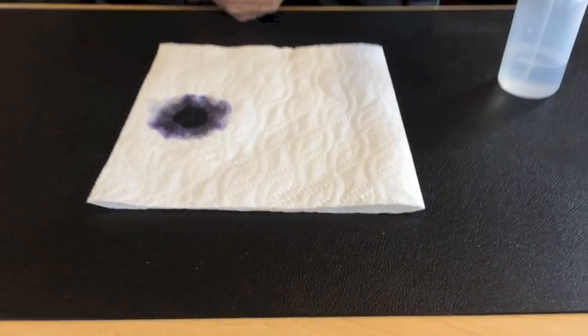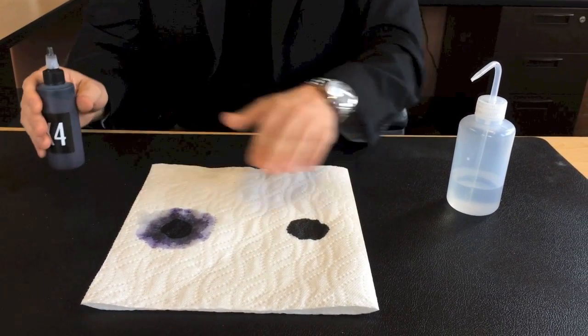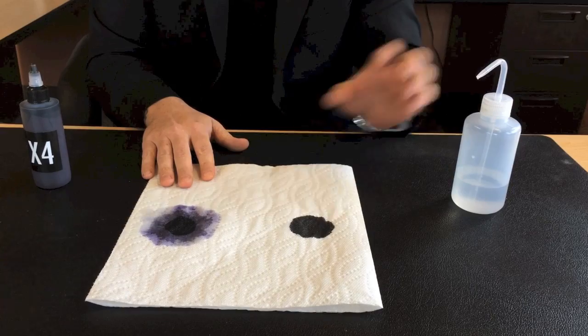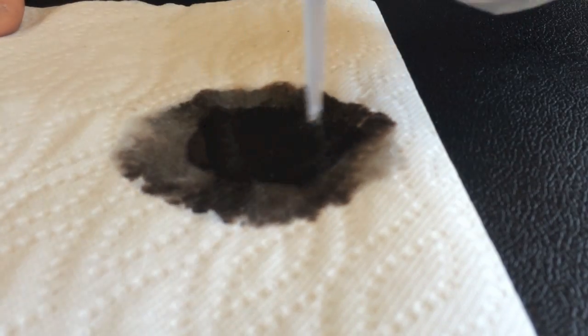Now, here's our Sculpt Aesthetics ink. I'm going to pour this on here. Same color off the bat, but when you spread this out, there's no blue — it's all shades of gray. None of that blue or purple comes out.